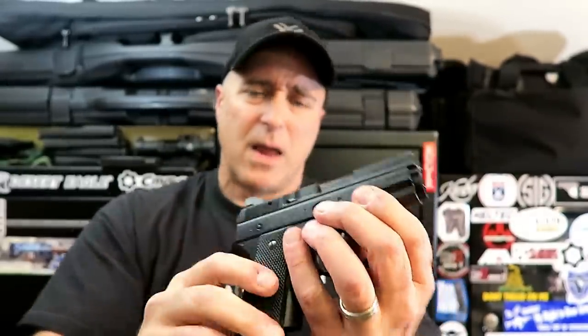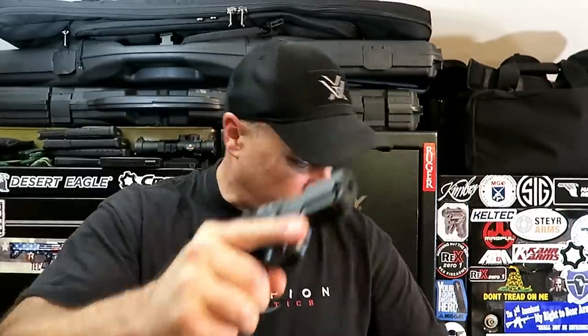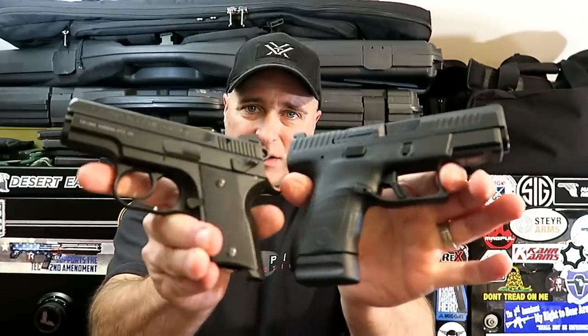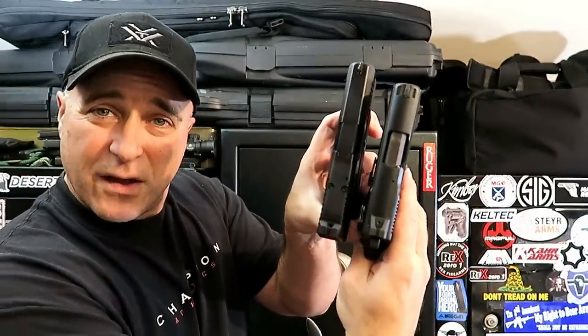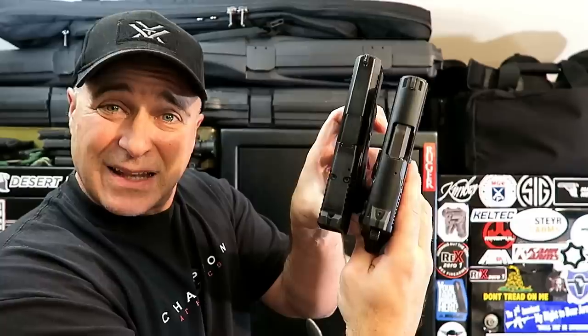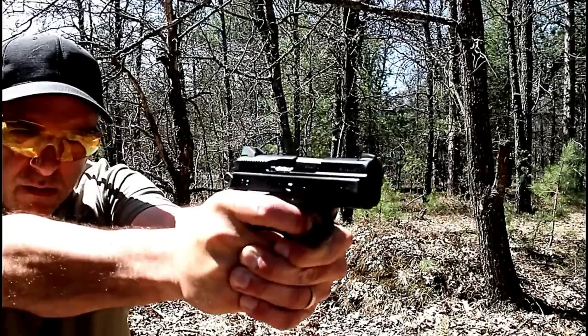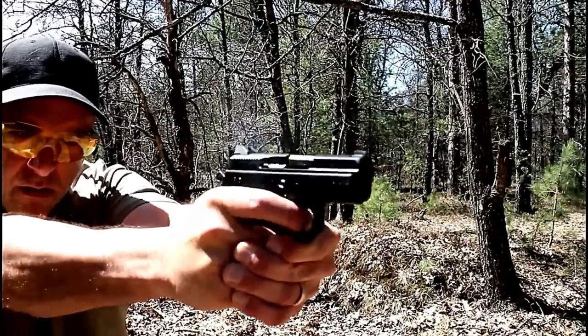That would be a nice way to carry the gun. It's CZ's smallest pistol. Here we have the P10S — I love this gun too, a little smaller than the P10C. But if we look at them side by side, you can see the Rami is a bit smaller in slide length and in grip length. This has a 12-round magazine; I've got a plus-two extension on there which makes it a 14-round magazine, which comes standard also with the Rami.